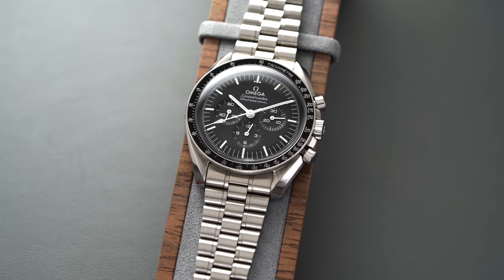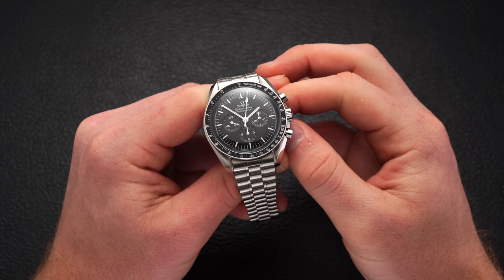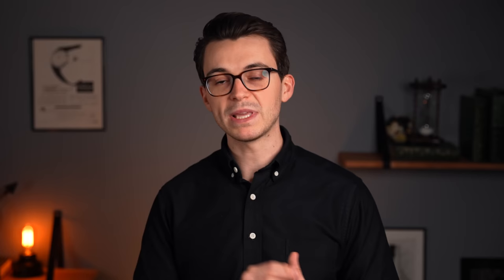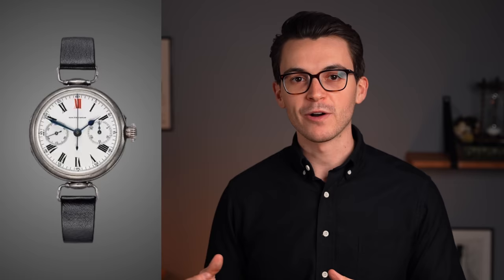A tachometer is typically located on a bezel or along the outside of a dial and allows for estimating the speed of something like a race car or a plane over a period of time. Using the Omega Speedmaster as an example: to measure the speed of a car during a race over a specified distance — a kilometer or a mile — you simply start the chronograph at the beginning of that measured distance. If it took 30 seconds to complete that kilometer or mile, the chronograph seconds hand would stop pointing right to 120, meaning the vehicle traveled 120 kilometers or miles per hour.